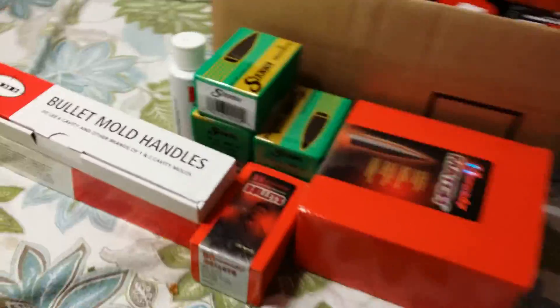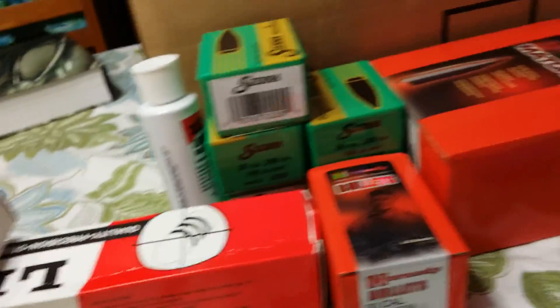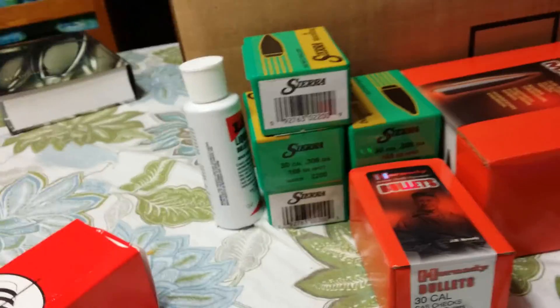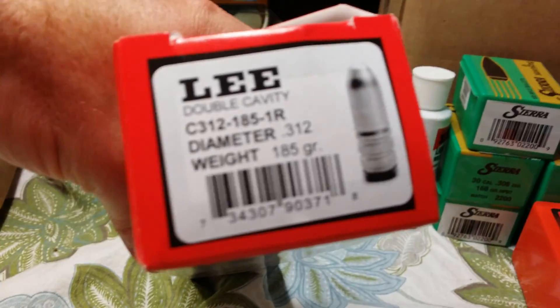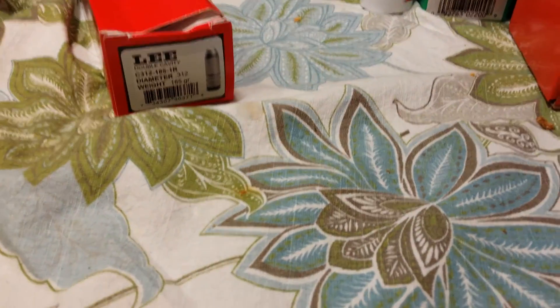I also got an order this week from Midway USA — pretty happy about that. Some good stuff including a bullet mold for my .303. I'm really looking forward to loading those up.